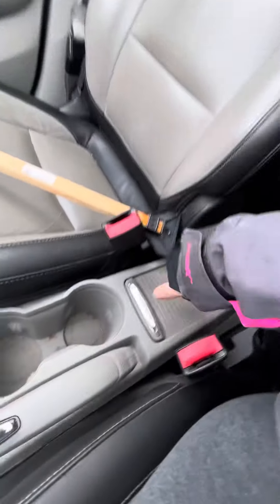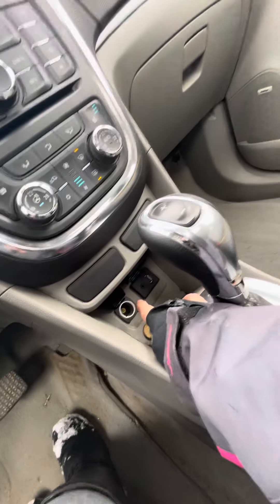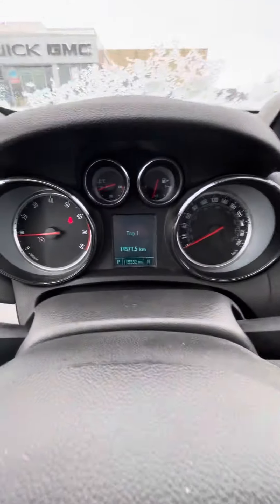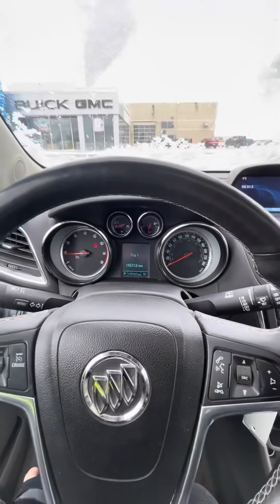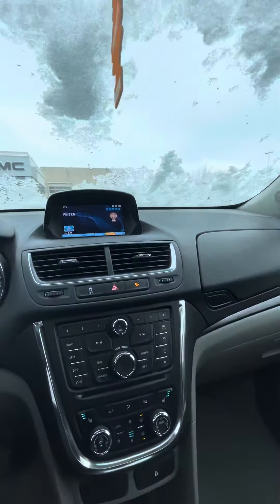Coming down into here, there is a little bit of storage as well. And then of course you have your USB plug, auxiliary port, and your cigarette lighter adapter down in there. It comes with cruise and your audio controls here. It's got 115,332 kilometers on it currently. Another little storage spot. It does have a sunroof as well, which is really nice on warmer days, of course.